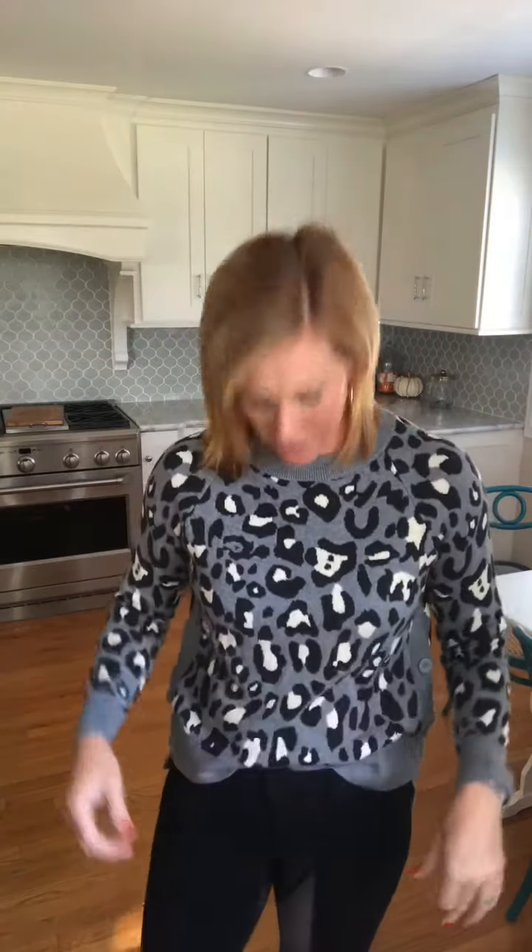It's still long enough to be able to tuck in, but not too bulky. You can definitely open up the buttons on the side and give it more of a roomy look if you'd like. Such a cute sweater.